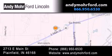Get new car pricing and receive free no-obligation price quotes. Stop by and visit us today at 2713 East Main Street in Plainfield, or see us online at AndyMooreFord.com.